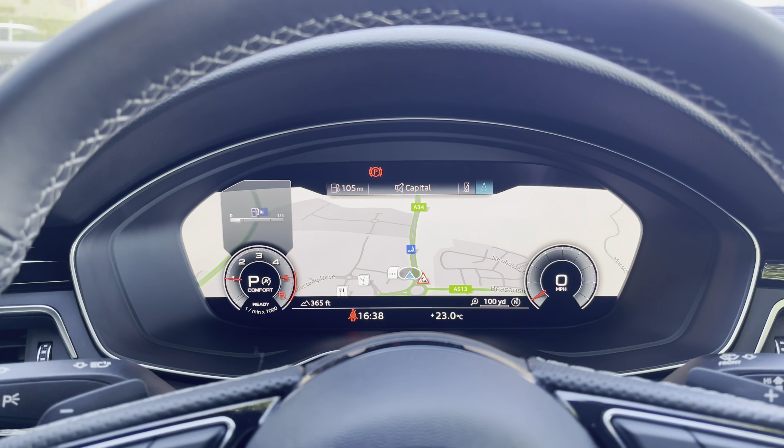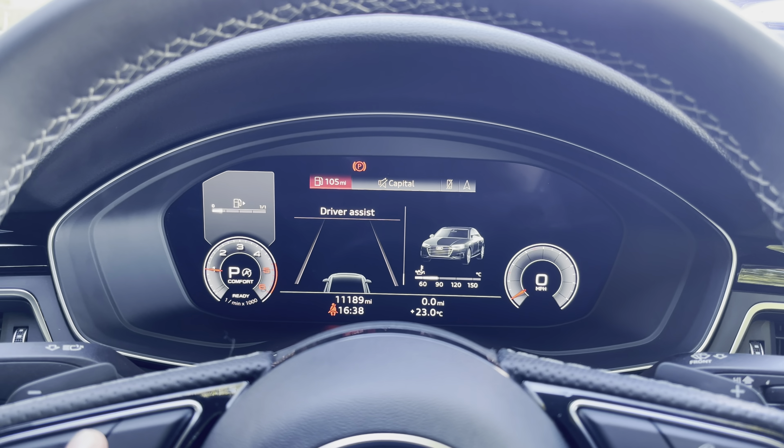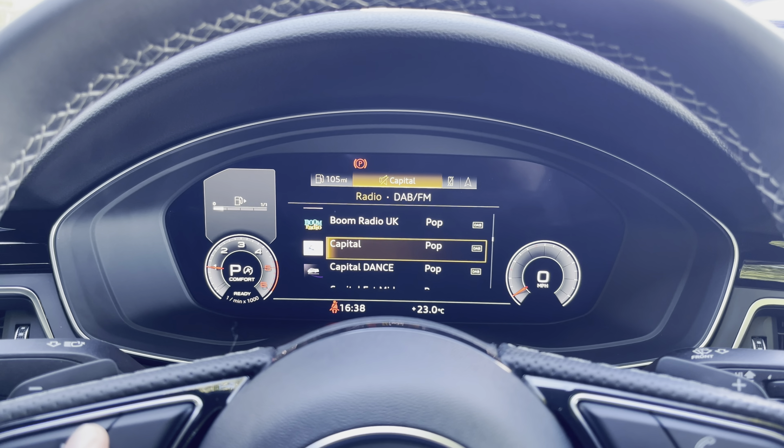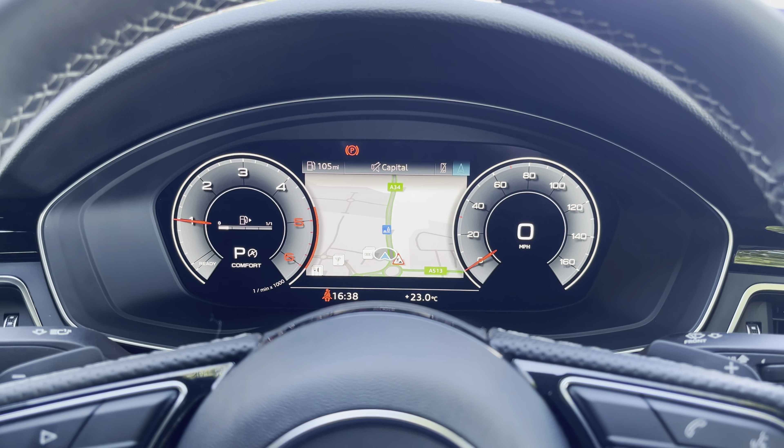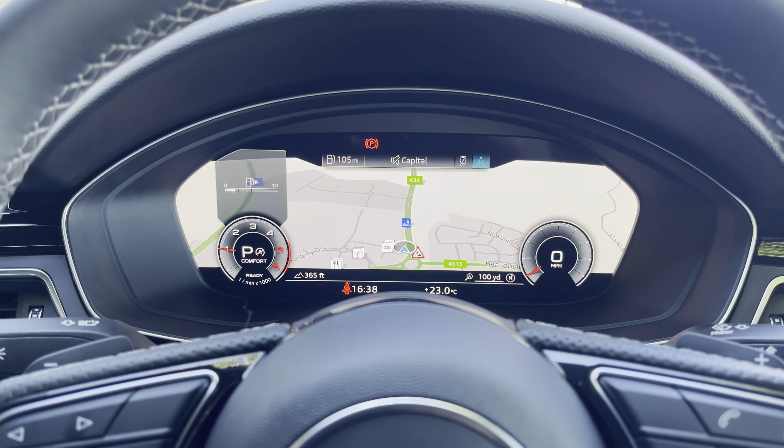In this vehicle we have the Audi virtual cockpit, which is our digital dash screen. You can see things on there such as your vehicle settings, your radio station, your telephone, as well as your map screen. You can also change the size of those dials to make it feel truly personalised.